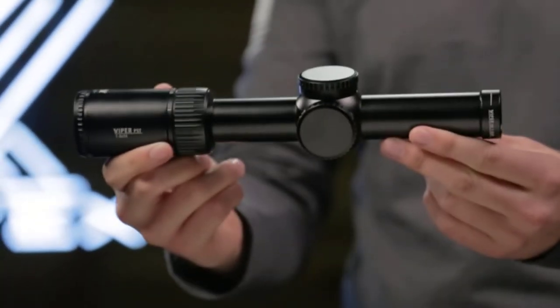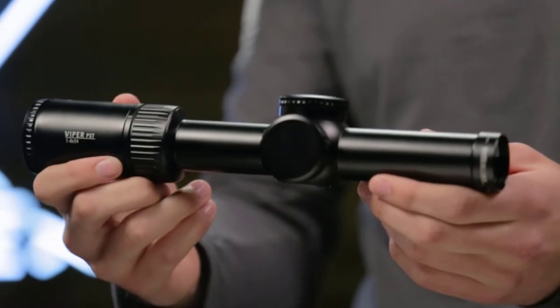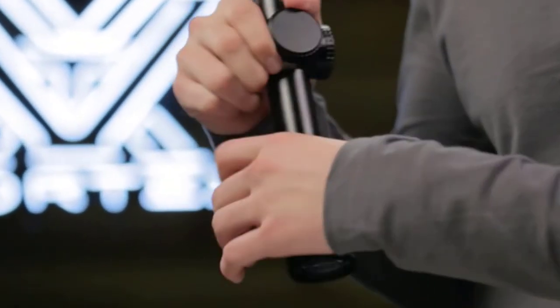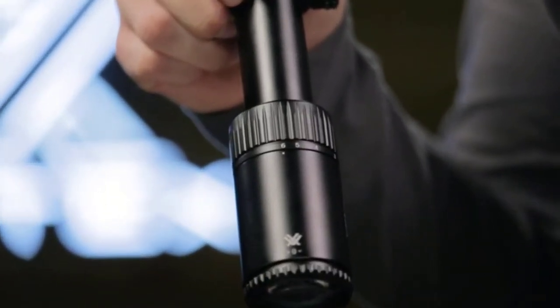The PST Gen 2 is tailor-made for tactical rifles like an AR-15, and for the same reasons that make it deadly on the AR platform, it's equally as effective on muzzleloaders. Quick target acquisition and an illuminated reticle make the Vortex Viper PST one of the best muzzleloader scopes for hunting.